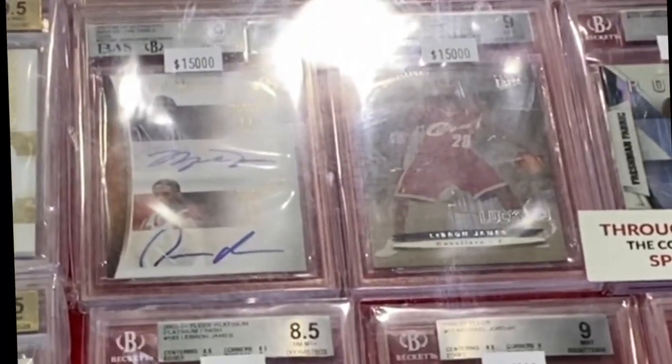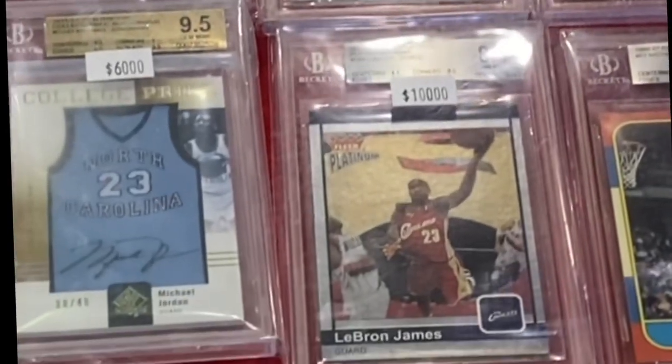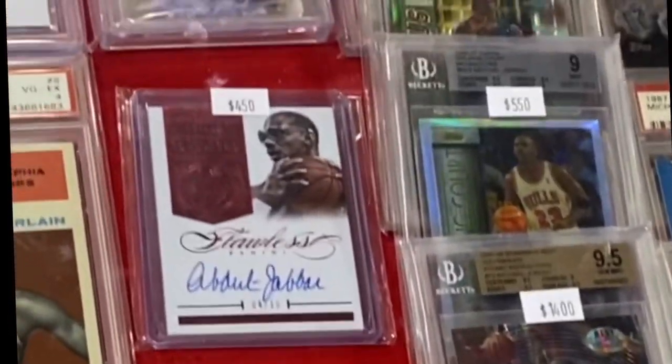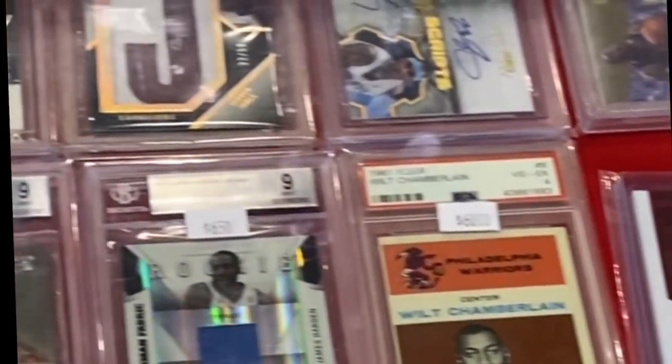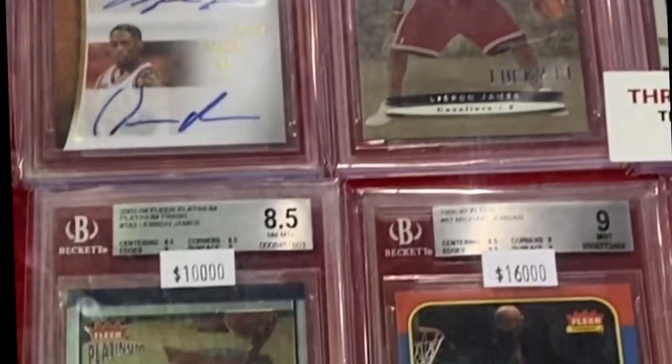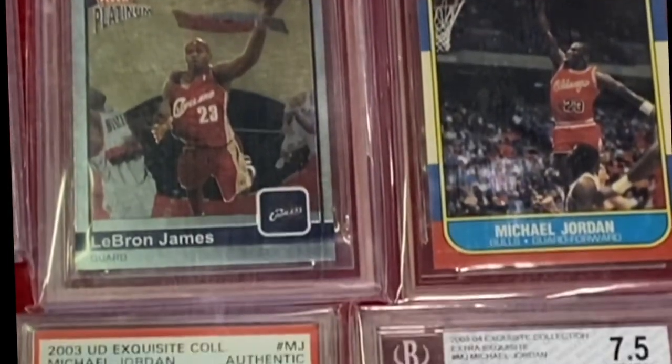This table is definitely getting it done. Look at all these cards here. Some great Michael Jordans — $12,000, $15,000 — in addition to a whole bunch of other sweet autographs. This is Through the Decades, and I think they're winning the decades here. Look at this. Awesome stuff.